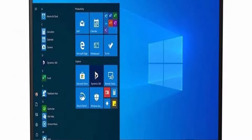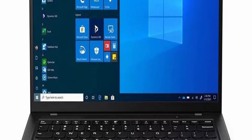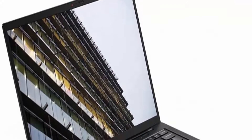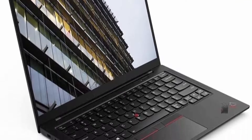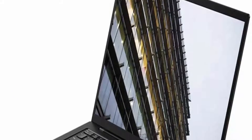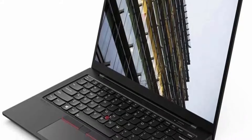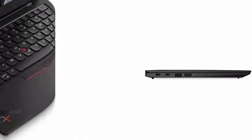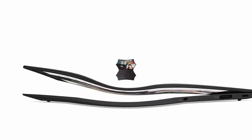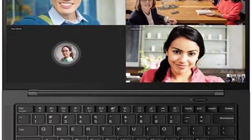Top 3: 11th Gen i7-1185G7 Processor with vPro, 3.00 GHz up to 4.80 GHz with Turbo Boost, 4 cores, 8 threads, 12MB Cache. 14-inch FHD Plus 1920x1200 IPS Anti-glare Low Power 400 Nits display. 16GB LPDDR4x 4266MHz RAM.